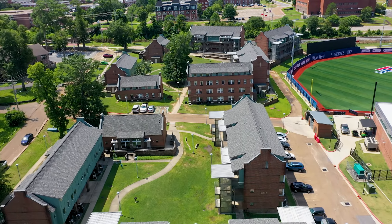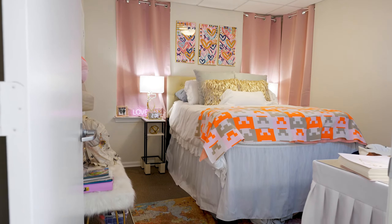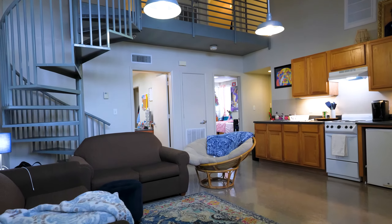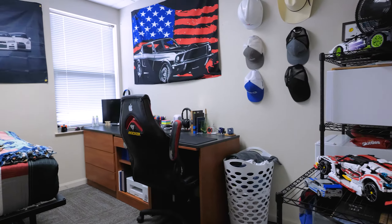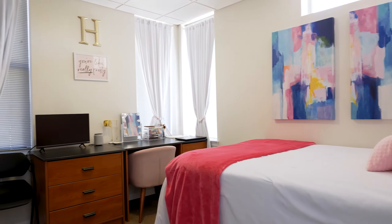These units are just across the pedestrian bridge from the main campus. These apartments have two and four bedroom options. In these apartments you'll be furnished with living room furniture, a stove, and a mini fridge. Each bedroom will have a full-sized bed, dresser, desk, and chair.